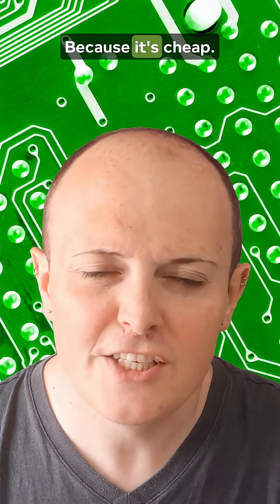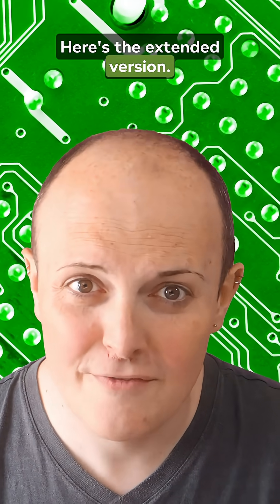Why do we make chips out of silicon? Because it's cheap. That's it. Thanks for watching. More of this from the nerdiest people you know at craiganddave.org. Alright, fine. Here's the extended version.